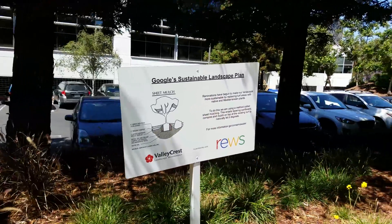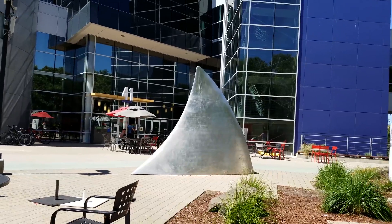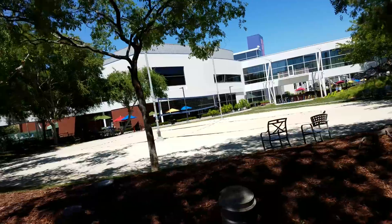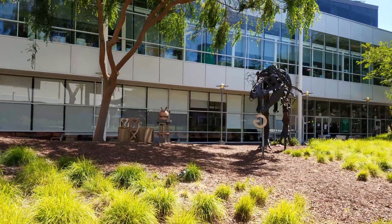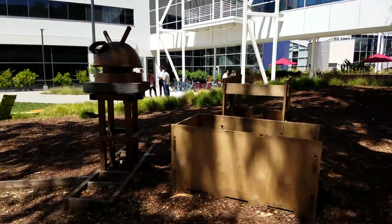Some of the weird things we saw here are gonna be stuff like shark fins sticking out of the ground, which is rather interesting. There's actually a volleyball court in the middle of all the headquarters buildings and lots of seating and all kinds of stuff like that around the place. We found a T-Rex hanging out here and of course dug up alongside him there's a little ancient Android that seems like it's been here for a very very long time.